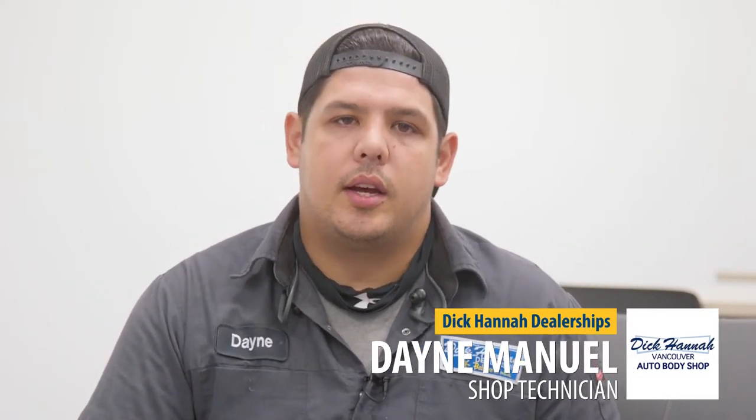Hi, I'm Dane Manuel. I work at the Dick Hanna Vancouver Body Shop. I paint cars.